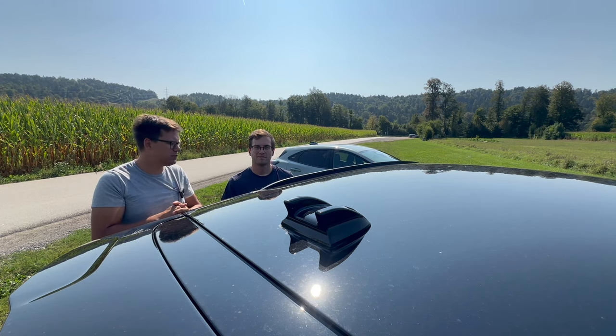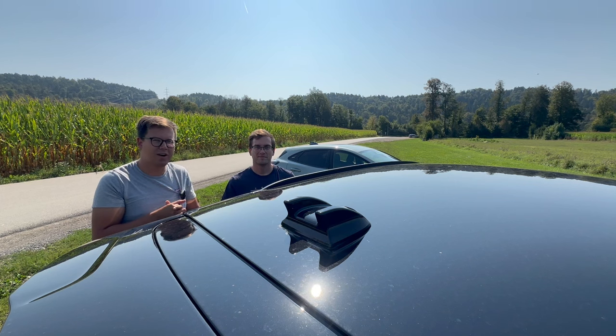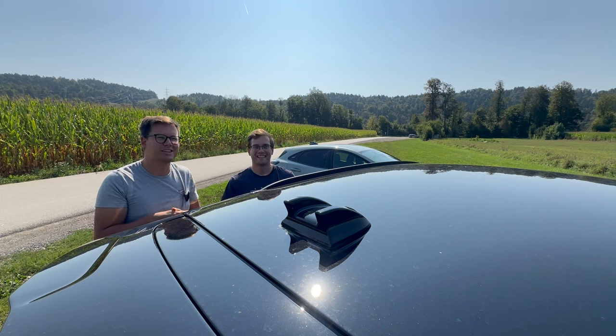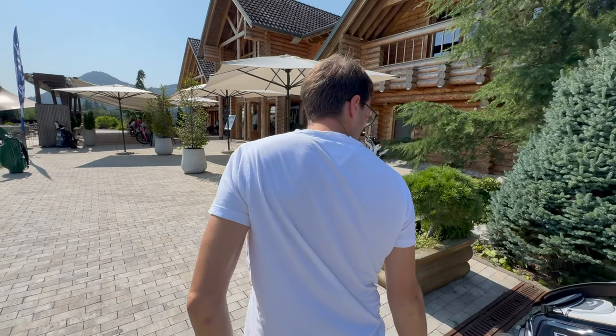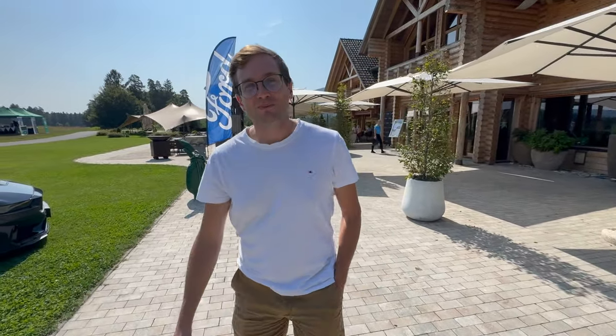Za predstavitev je to dovolj, da se pa že veseliva, da dobiva avto na test. Še preden zaključimo, za vse tiste, ki ste počakali do konca – bo zdaj pokazalo še nekaj bolj zanimivega. Primaž, povej mi, kaj se skriva na travi levo od tebe. In – no – Mustang!